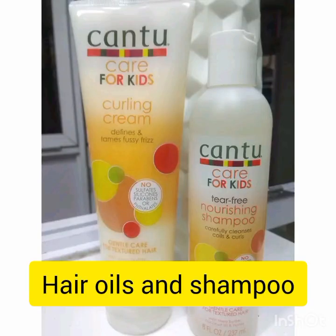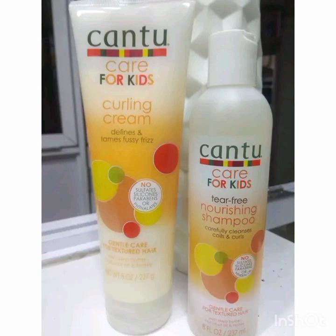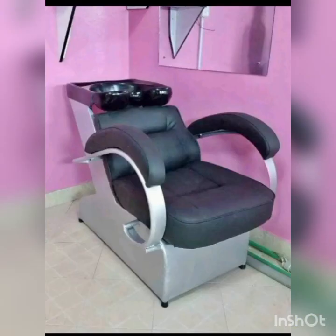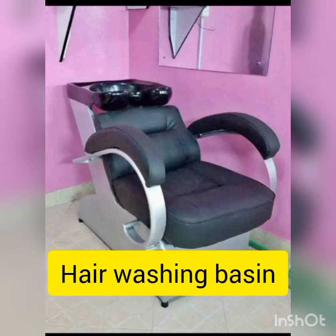Then we have hair oil. There are brands like Canto, Nice and Lovely, and Miadi — just buy a reasonable one at a reasonable price. Use it when doing blow dries for customers. It doesn't have to be expensive, but you can have a variety for customers who prefer specific products.